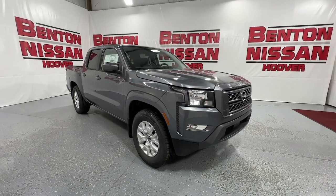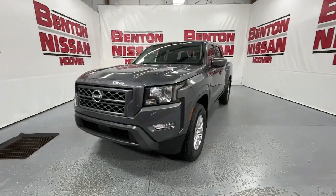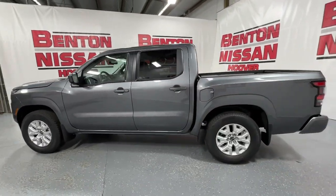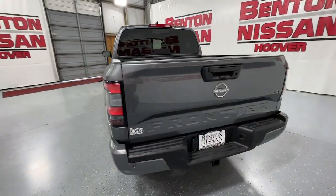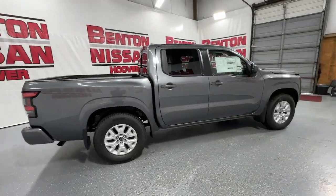Hop into the 2024 Nissan Frontier. Make comfort and convenience part of every job in this well-equipped Frontier. This mid-size pickup is built to work as hard as you do and it's available at an exceptional value. These are just some of the great options this vehicle comes with.